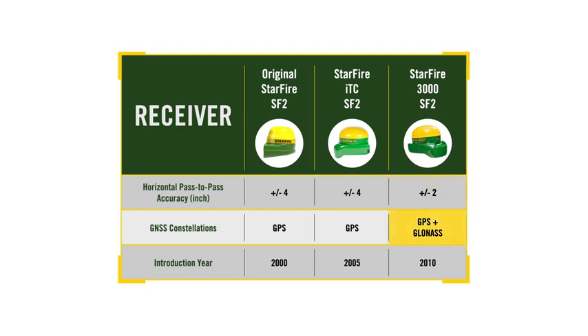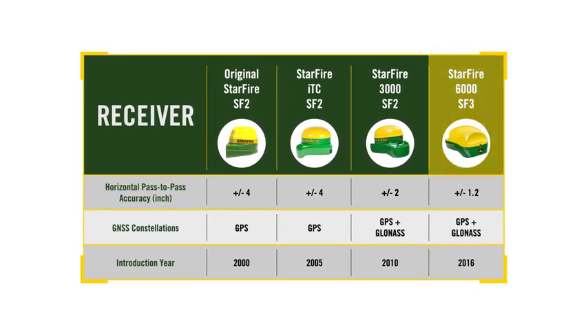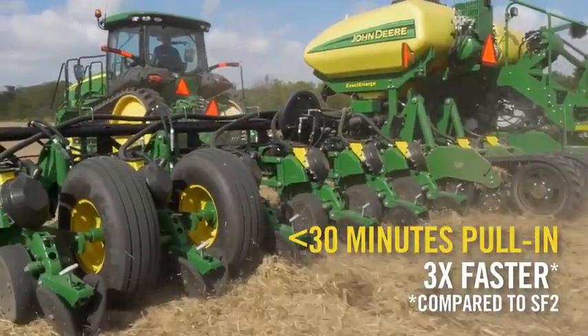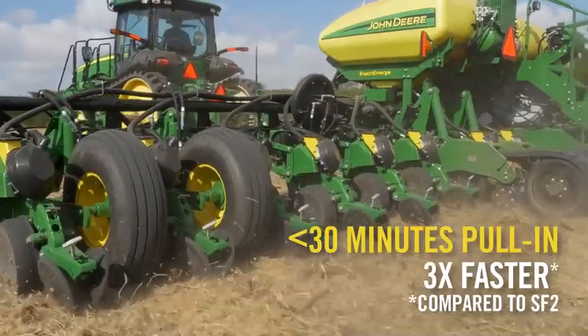That's also when we added access to the GLONASS constellation, which delivered more uptime. Yet even with the updated receiver, customers have had to deal with pull-in times of up to 90 minutes to achieve full accuracy after initial startup with SF2. Today's introduction of the Starfire 6000 receiver and SF3 signal is a true guidance game-changer. Pull-in time is now less than 30 minutes, which is 3 times faster — that adds up to an extra hour in the field at full accuracy compared to SF2.